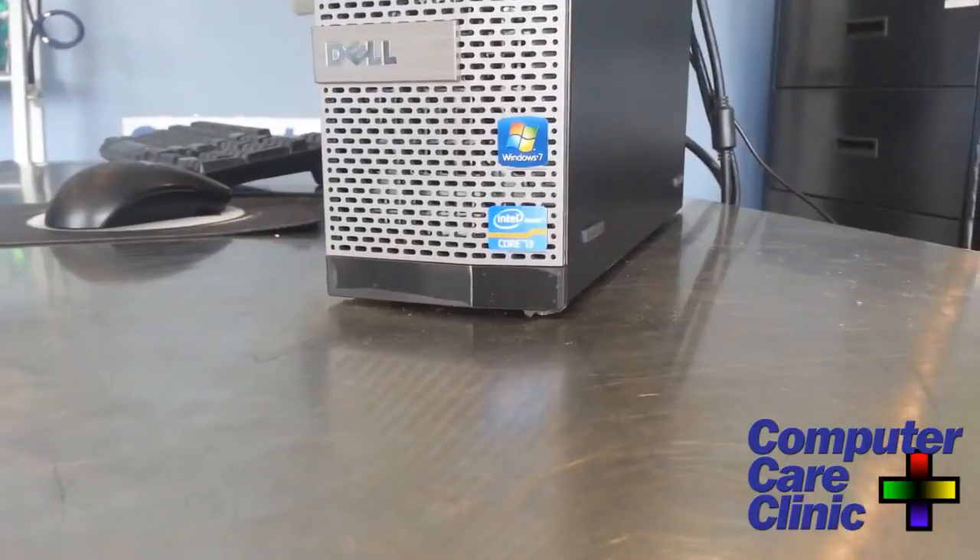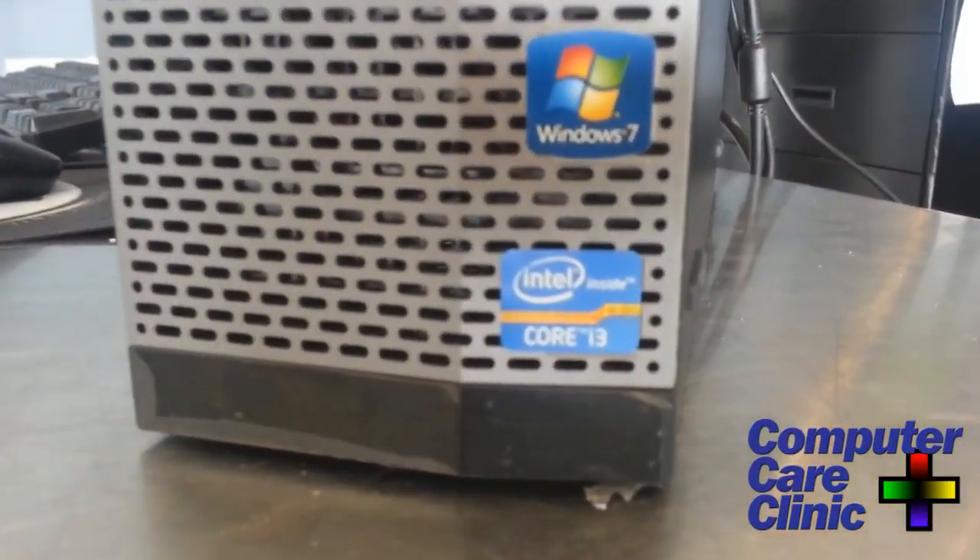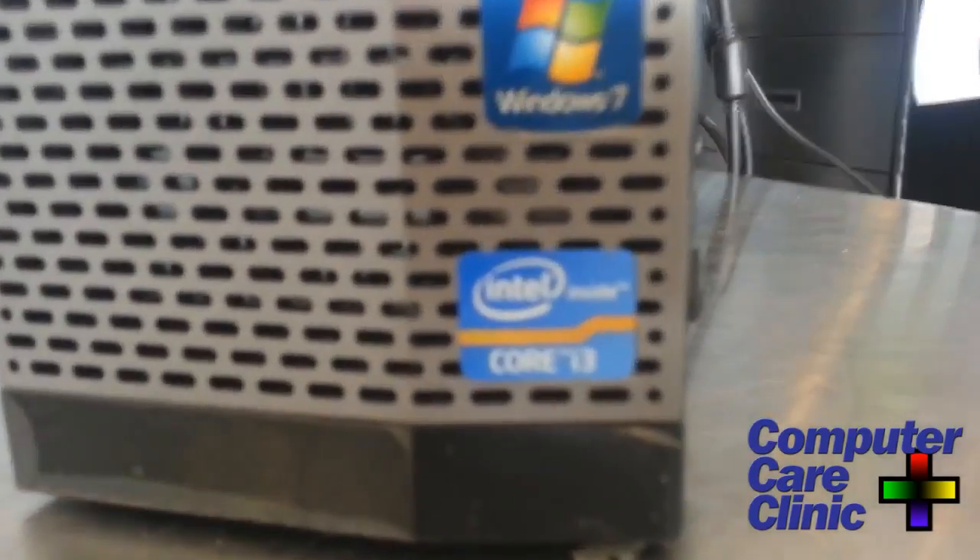Desktops tend to last a little bit longer because they have more ventilation and more room for heat to dissipate — and as we all know, heat is the number one killer of electronics. Also, laptops are portable, and anything that's portable can and will be dropped eventually, making it much more susceptible to damage. When you're making that decision, you've got a whole range of processors to choose from. The big players are Intel and AMD, though there are other outliers too.